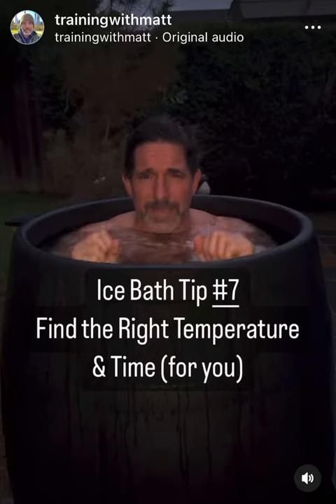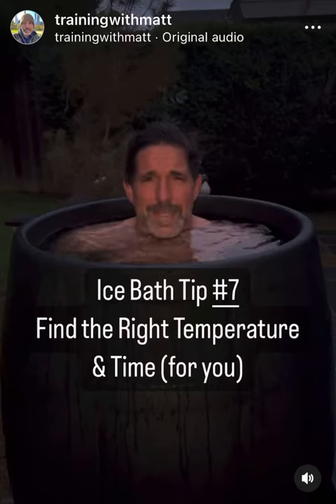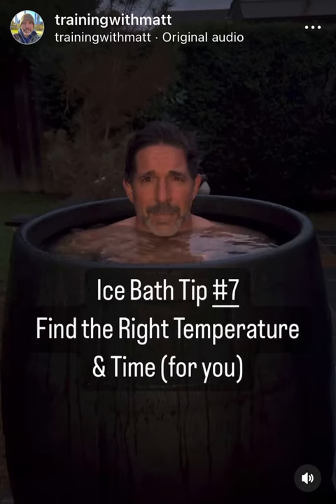Ice bath tip number seven: find the right temperature and length of time for you. First, you want to find a temperature that you will consistently get into. It doesn't matter what the temperature is if you're not doing it consistently.